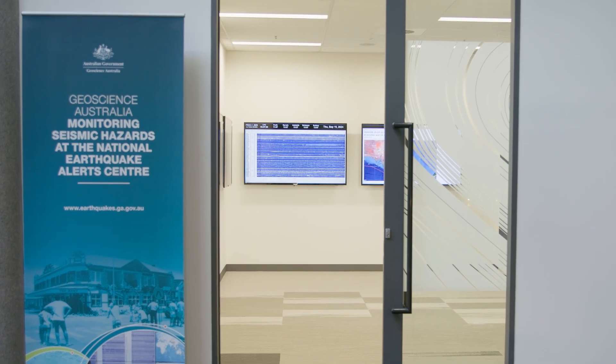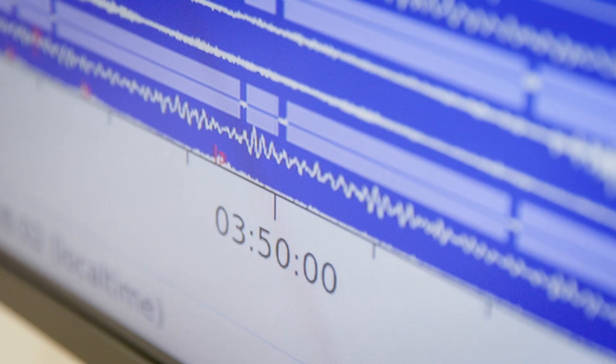This earthquake is feasible within what we know of Lake George's earthquake history, so it's really useful to see this being implemented in the Earthquake House and giving people an experience of what might actually happen in an Australian earthquake.